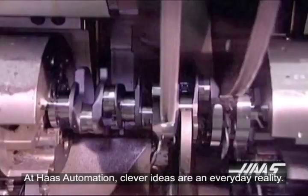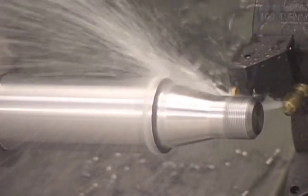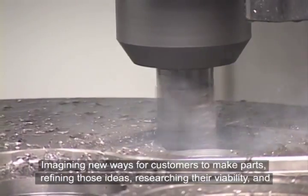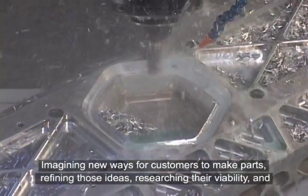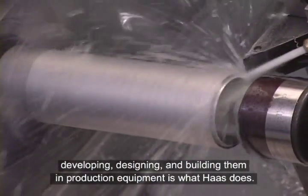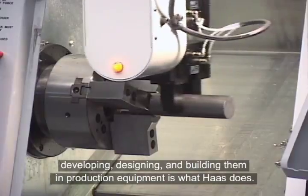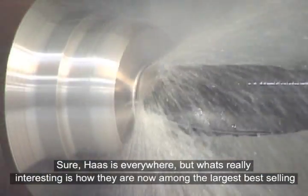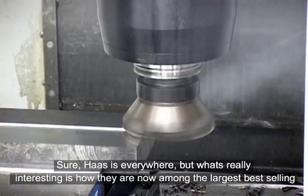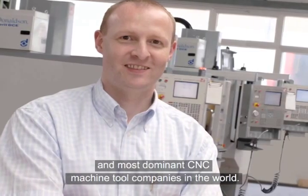At Haas Automation, clever ideas are an everyday reality. Imagining new ways for customers to make parts, refining those ideas, researching their viability, and developing, designing, and building them into production equipment is what Haas does. Sure, Haas is everywhere, but what's really interesting is how they are now among the largest, best-selling, and most dominant CNC machine tool companies in the world.